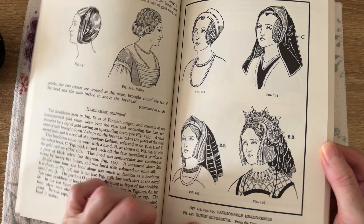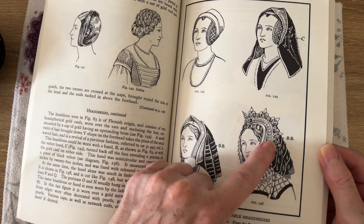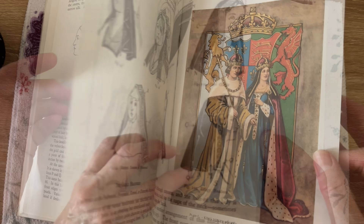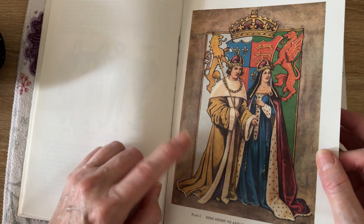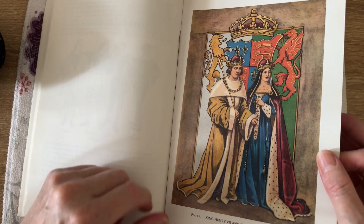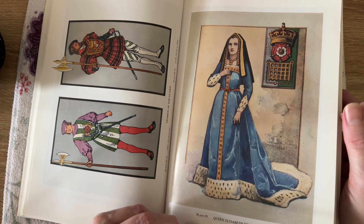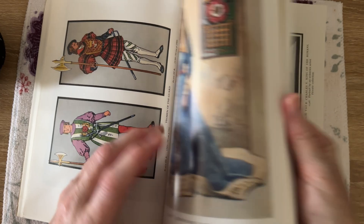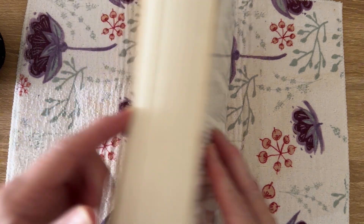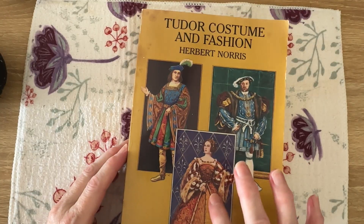So not only does it talk about royalty and what they would wear, but also the general person. Look how they spell Elizabeth — that one's very fancy. It says King Henry VII and Queen Elizabeth, so that was Elizabeth of York.